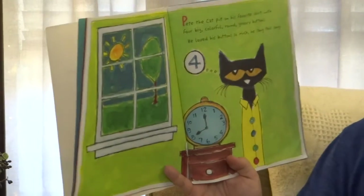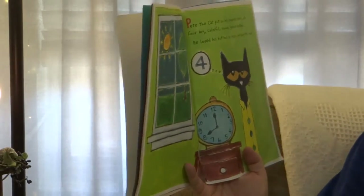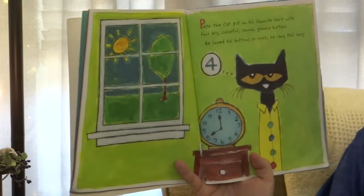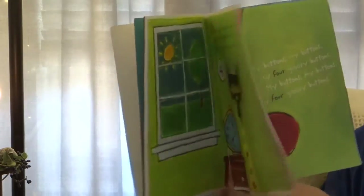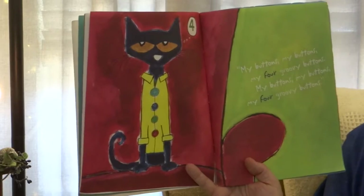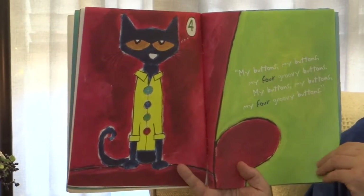Pete the Cat put on his favorite shirt with four big colorful round groovy buttons. He loved his buttons so much he sang this song: My buttons, my buttons, my four groovy buttons. My buttons, my buttons, my four groovy buttons.